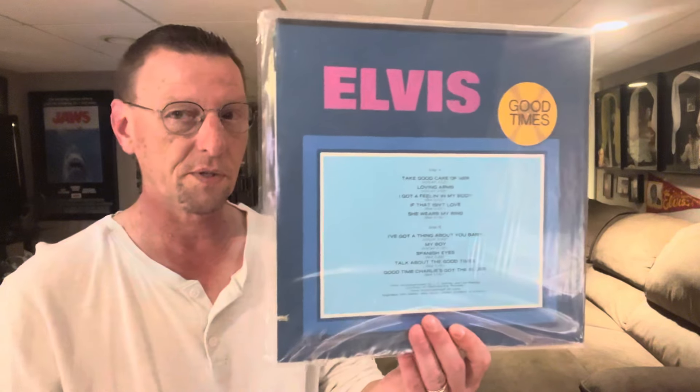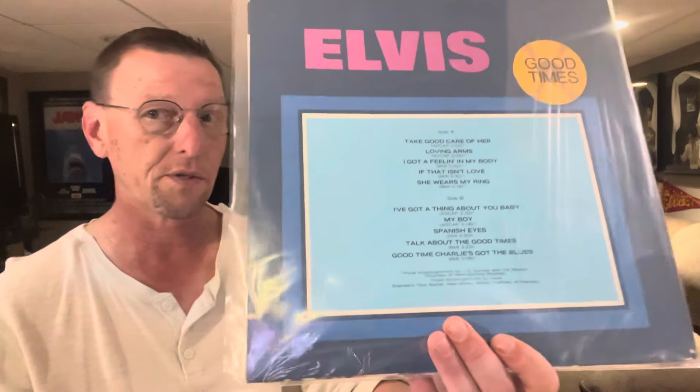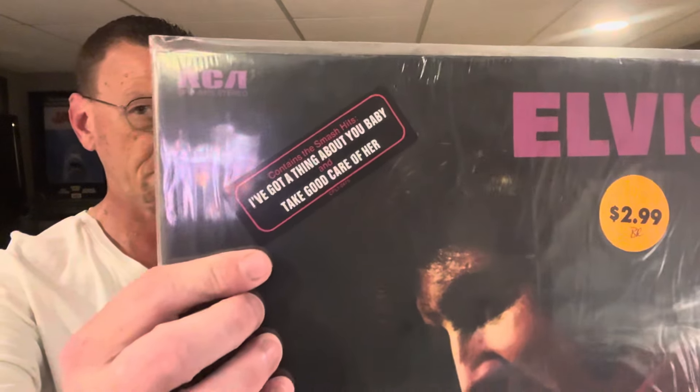So what do you mean you just picked this up? Isn't this something that you had? Yes, it is something that I had. However, there's something on here that I did not have, which was this cutout. Turn it around and you can see that there is the second hype sticker that this album received.